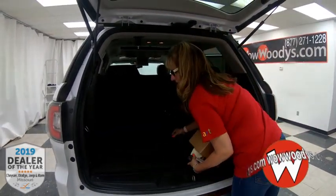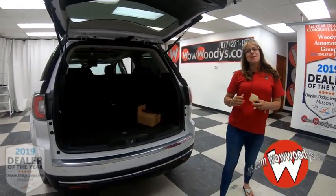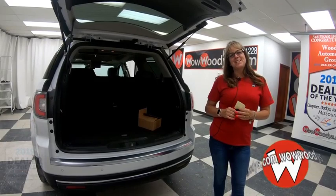Entering the cargo area, you'll notice your wireless headphones, remote control, and a little storage area back there for additional items. So if you're in the market for a GMC Acadia, this might be a great option for you. You can see it on our website at WowWoodies.com or just come visit us and take it for a test drive. I'm Sonya — until next time!